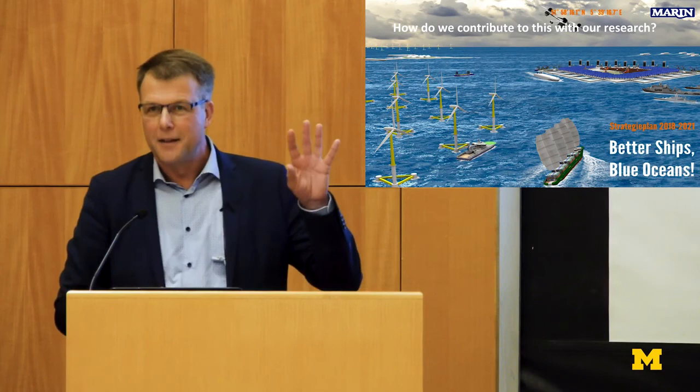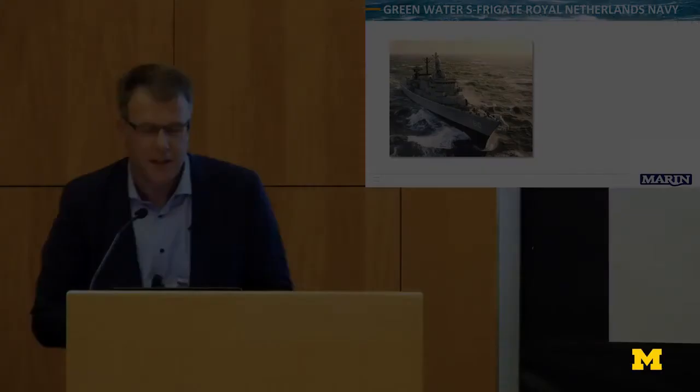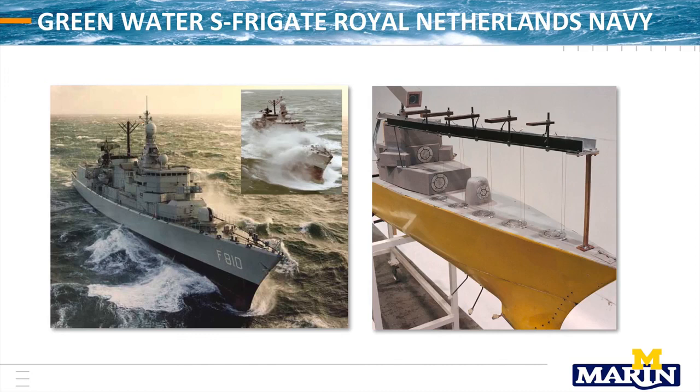Let me take you to the start of my career at MARIN. Exactly 26 years ago, a young guy from Delft University joined MARIN. Our Royal Navy had some money left and had frigates called the S-frigates, and they had one problem: green water. They asked this young engineer, Bas Buchner, to do a model test to better understand the physics of green water. This is my very first model in life — I designed it, my people made it, and I started to do testing.